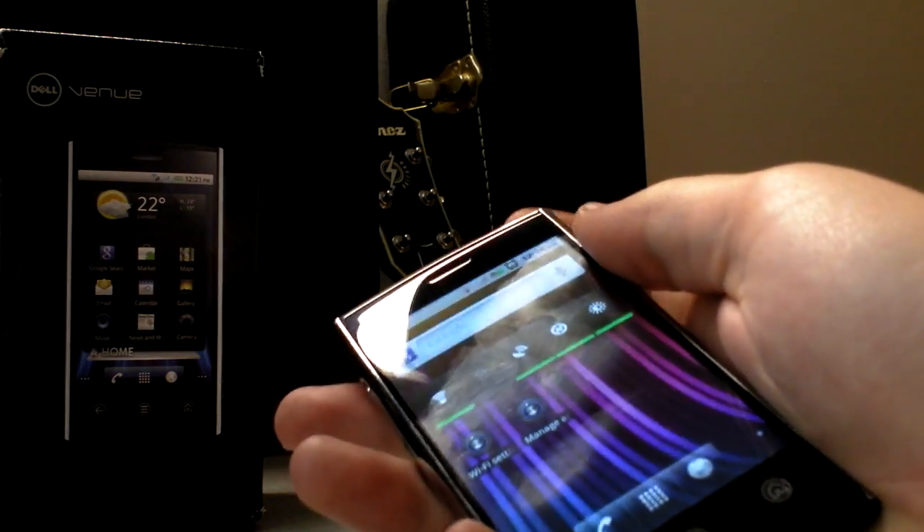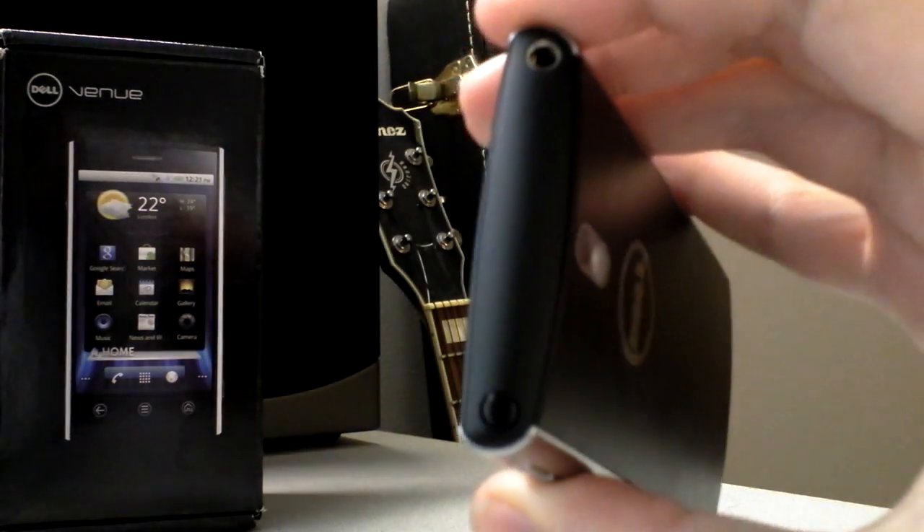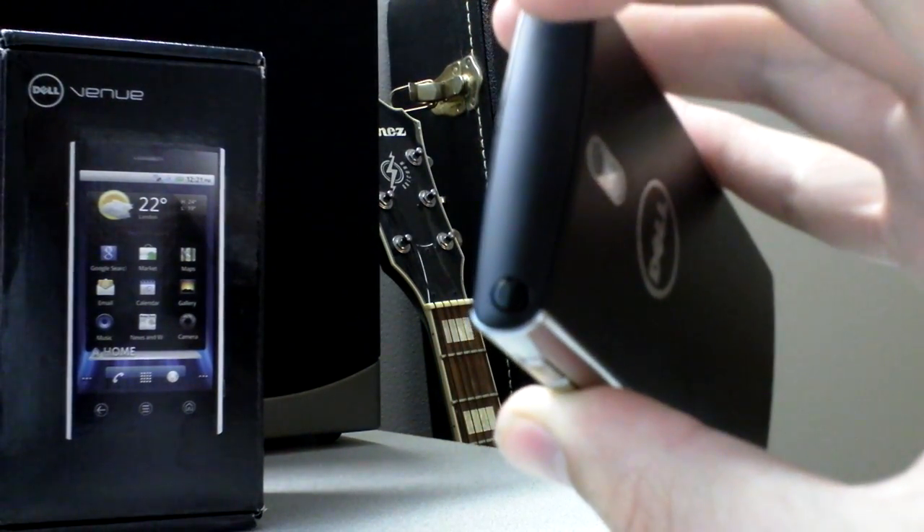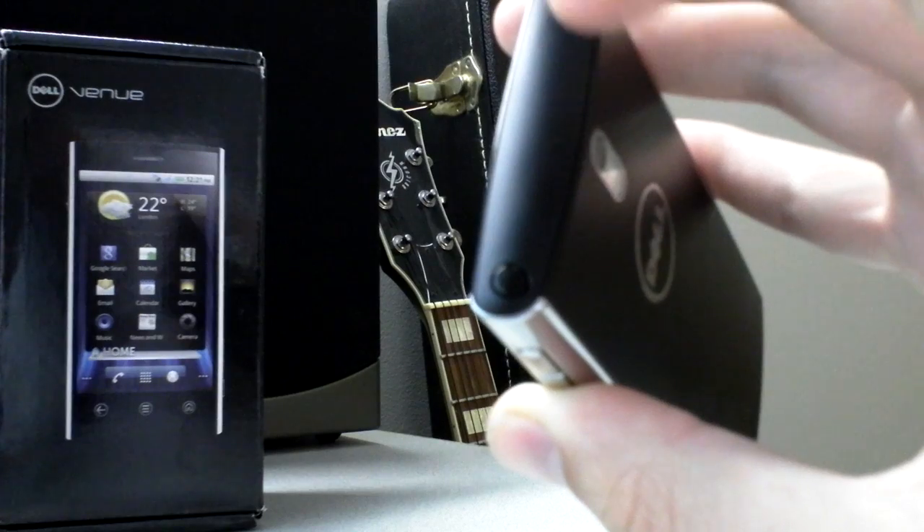The power button — I don't like the placement of the power button on this phone. It's up top right here and it's a little circular button. It's too hard to find in your pocket or when you're not really looking at the phone.